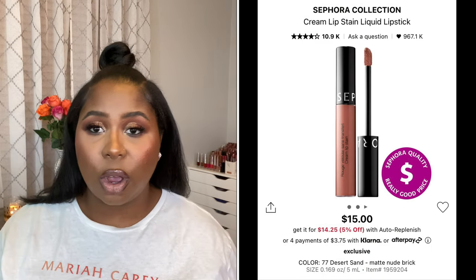I also grabbed lip stain shade 77, which turned out more gray and cool-toned than the beige I expected online. That's why you shop in store! But it's okay — I've been doing cool-tone looks and I think this lip will pair well with cool-tone eyeshadow. I'll do a lip swatch on my TikTok, so follow me there — I post swatches and different content than my YouTube.